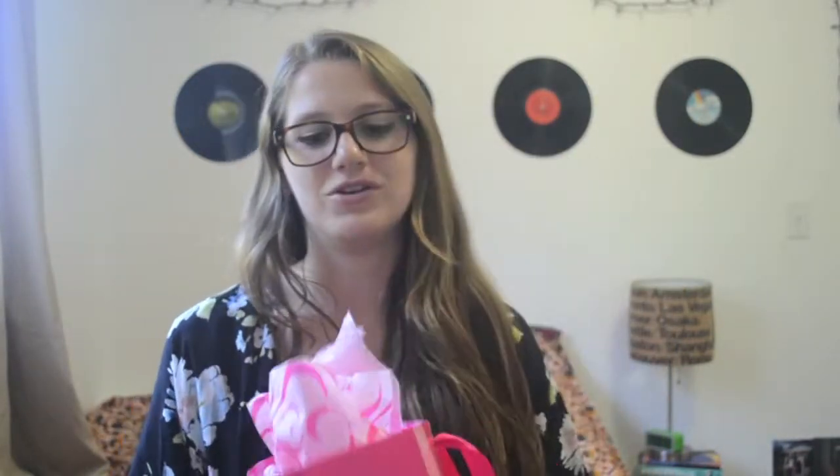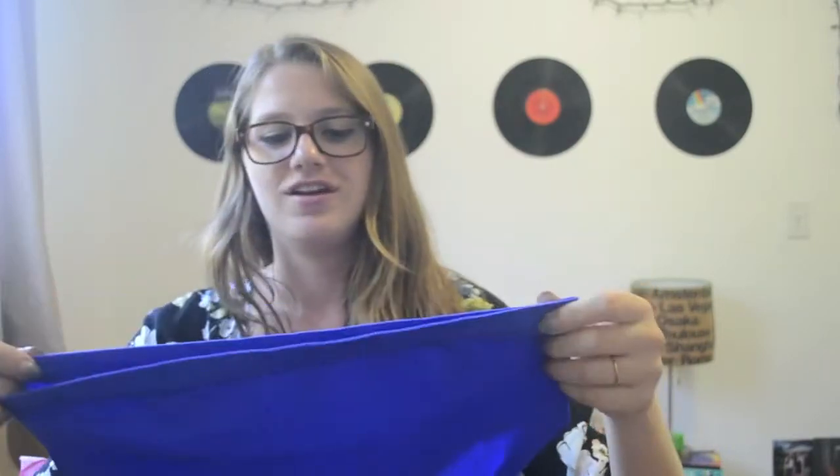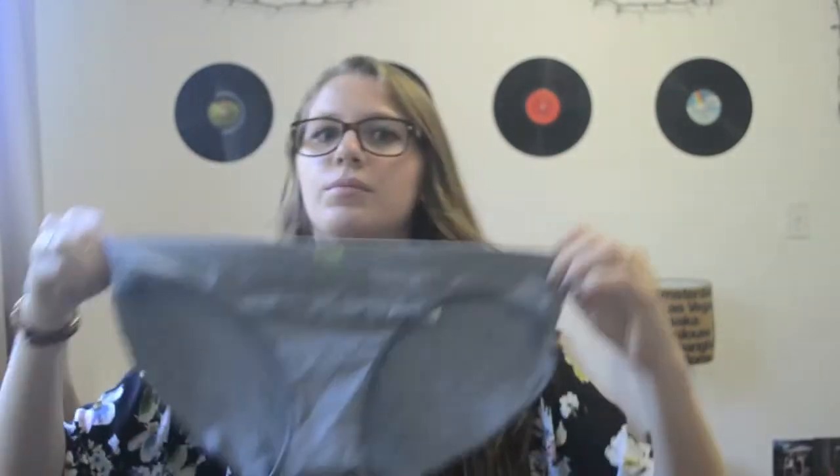Then I went to Victoria's Secret and I got five pairs of underwear. I got all the same kind because I really like this one specific kind — the Ultra Low Rise Hipster. I like these because the material is really thin and you can wear them with leggings and they don't really show. I got blue ones with palm trees, plain black, plain gray, and two plain nude ones.